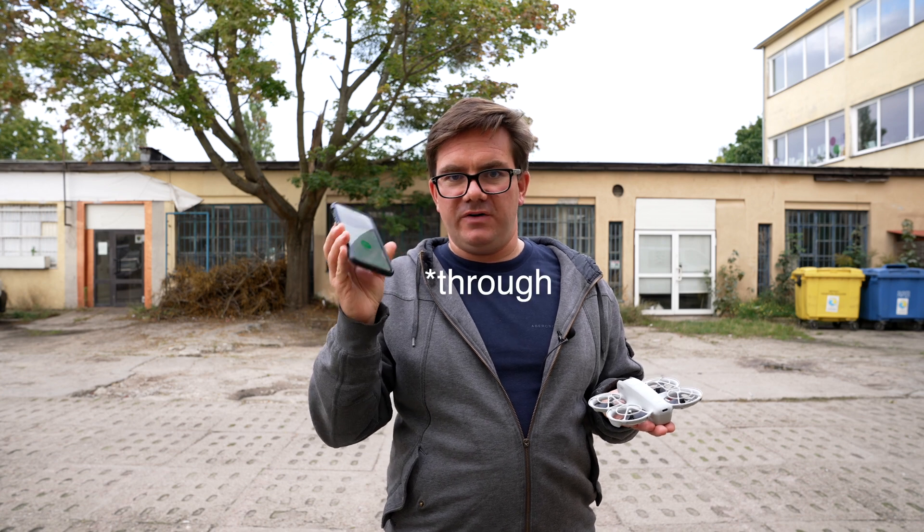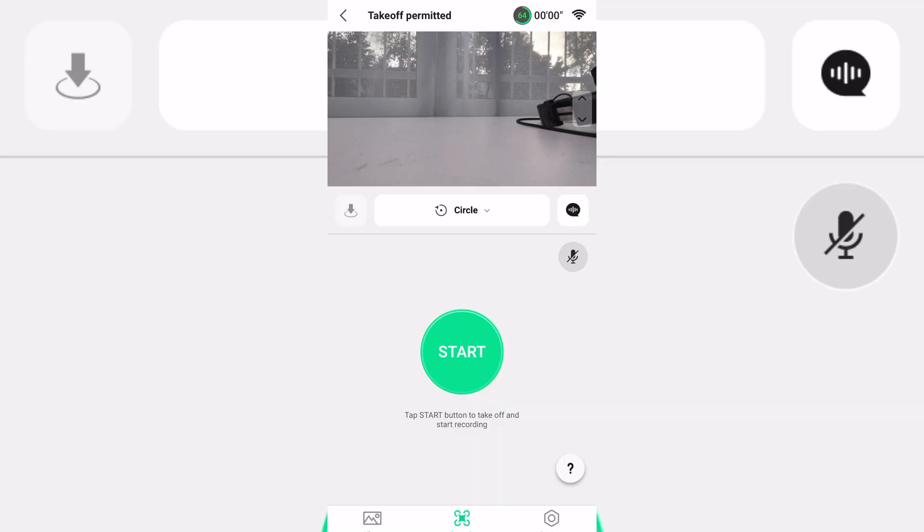We'll start with recording the sound, my voice to the phone. In order to record your voice, you have got to enable voice recording in the Fly app. Now you are ready to fly and record your voice.